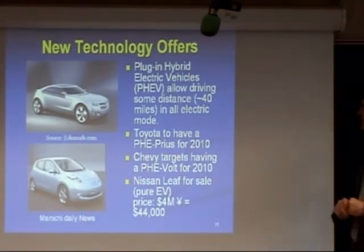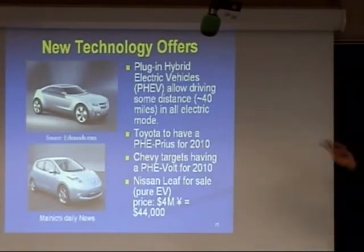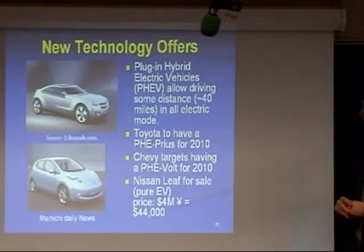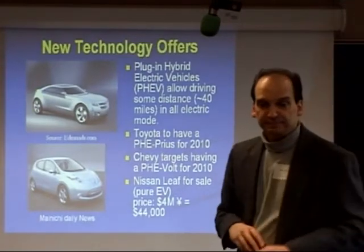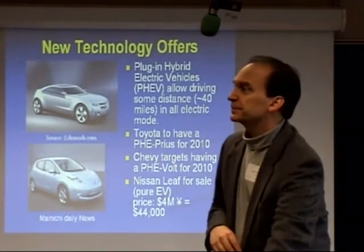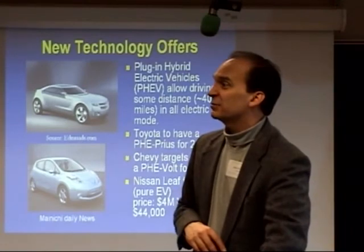We're supposed to have a plug-in Prius coming out this year. The Chevy Volt is supposed to come out this year too. Oddly, what we have seen come out this year are two all-electric cars out of Japan. The Nissan Leaf is now for sale in Japan — they just announced the price at 4 million yen, which is about $44,000. And there's actually a converted plug-in Prius right outside.